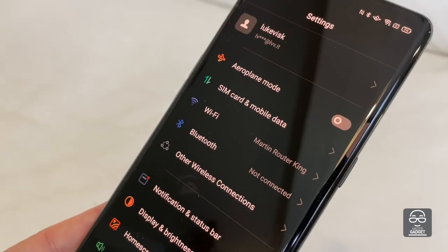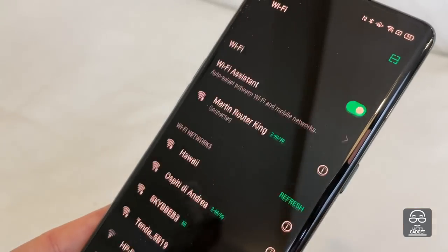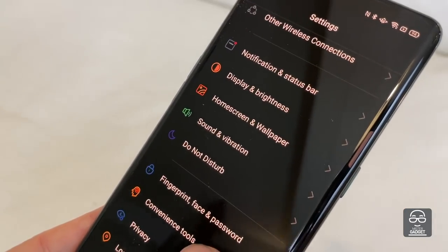On the connections side, you have 5G available. Of course it's not so relevant in many countries, but you have it anyway in case operators roll out 5G in your area. There is no Wi-Fi 6, and this is a pity, because I think in 2020 all phones should have Wi-Fi 6.